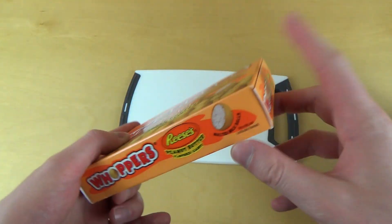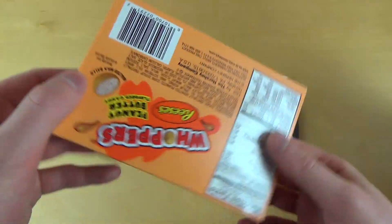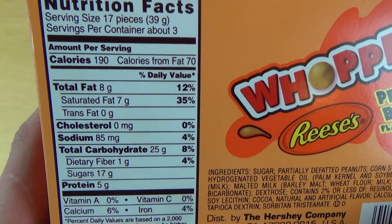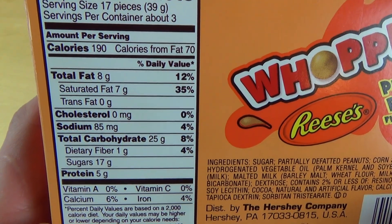I put the link to her video in the description. The candy makes a funny sound. American-style Nutrition Facts — okay — and it's a Hershey Company product.